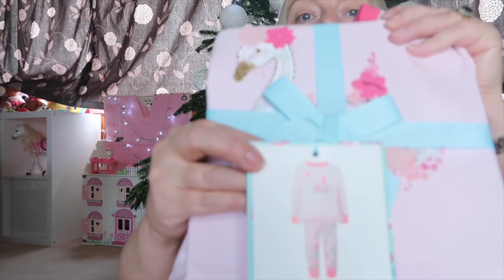Next up I've got her some little pyjamas. I've actually bought the other two some pyjamas as well — they're really sweet and she will be able to wear those. They are from Monsoon.